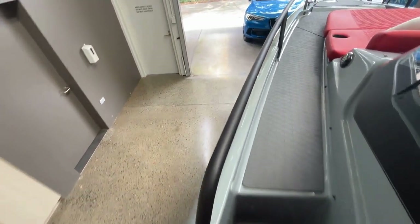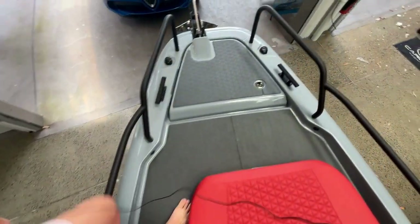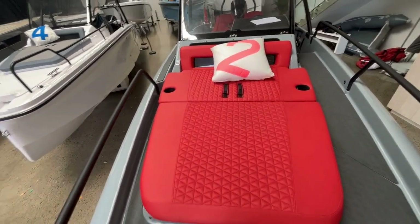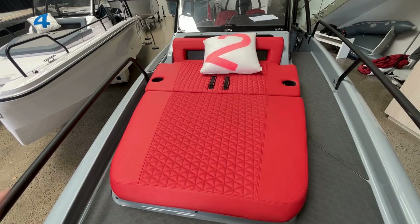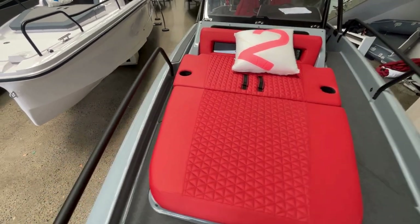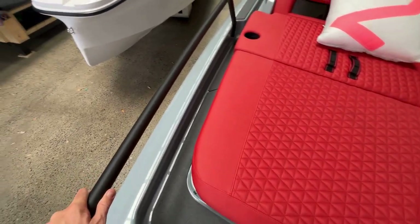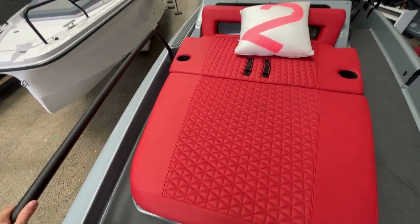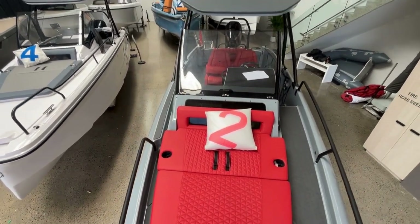Moving forward to the bow, on a thoroughbred day boat like this you obviously want somewhere to come and relax at the front. The Brabus 300 has you well and truly sorted — there's a fantastic day bed up here, comfortably fitting two people with maybe a child as well, plus space to walk around it. The black rail work gives you something to grab onto when moving up here so you feel nice and safe and secure.